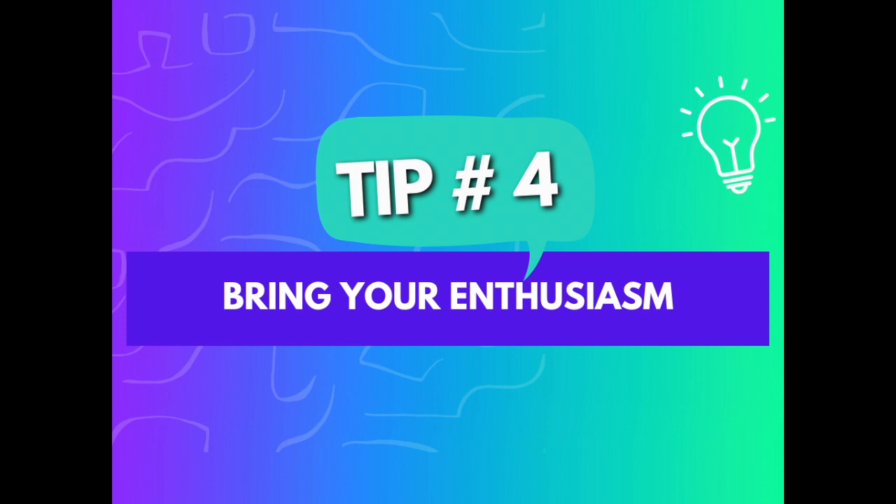And finally, tip number four is bring your elevated emotions of joy, love and excitement with you. This is probably the most important ingredient of a successful virtual presentation. Bearing in mind that you are essentially separated by a screen, you need to bring twice the level of positive energy to that virtual room in order for it to be effective. So if your audience is initially feeling distracted by something else, you stand a higher chance of catching their attention with your high energy. No one enjoys being around sad, low energy and monotonous people. Bring your best energy to the room because good vibes are contagious.